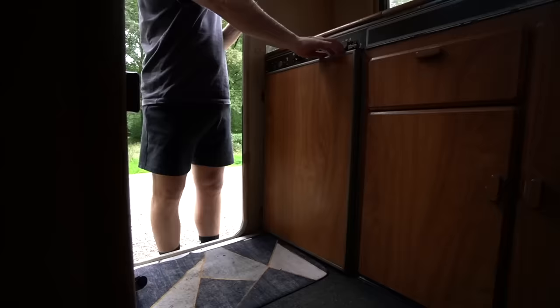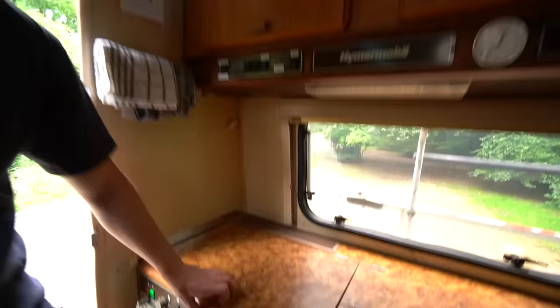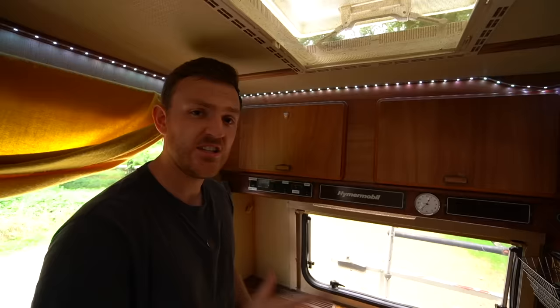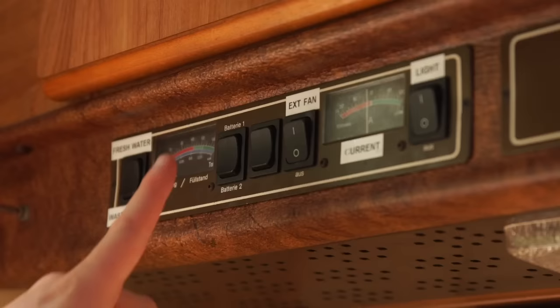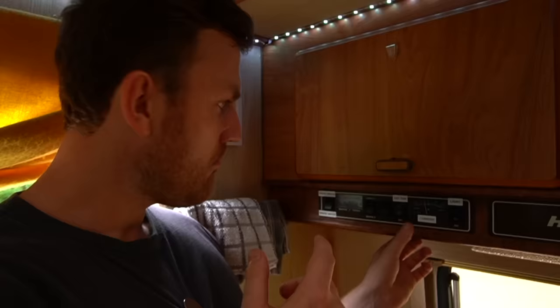Underneath the gas hob you've actually got a fridge which runs off gas and electric. When you're plugged into a campsite, we have got loads of storage in this vehicle, which is great for all your pantry goods. One thing I really like is an old-school dial system that shows you the levels of your water tanks — fresh and waste — plus the leisure battery and the vehicle battery. And we have an extractor fan, which takes a couple of seconds to turn on. Bloody brilliant! Up above, we've got a skylight for some ventilation.